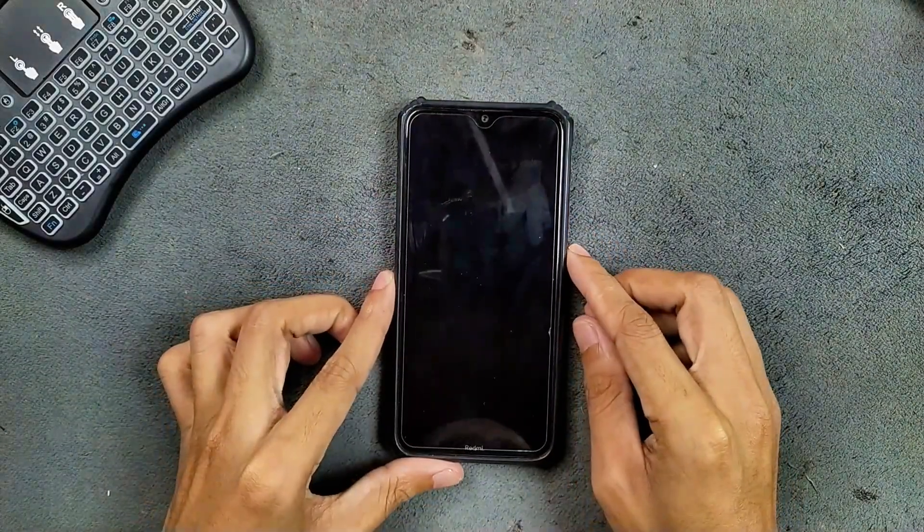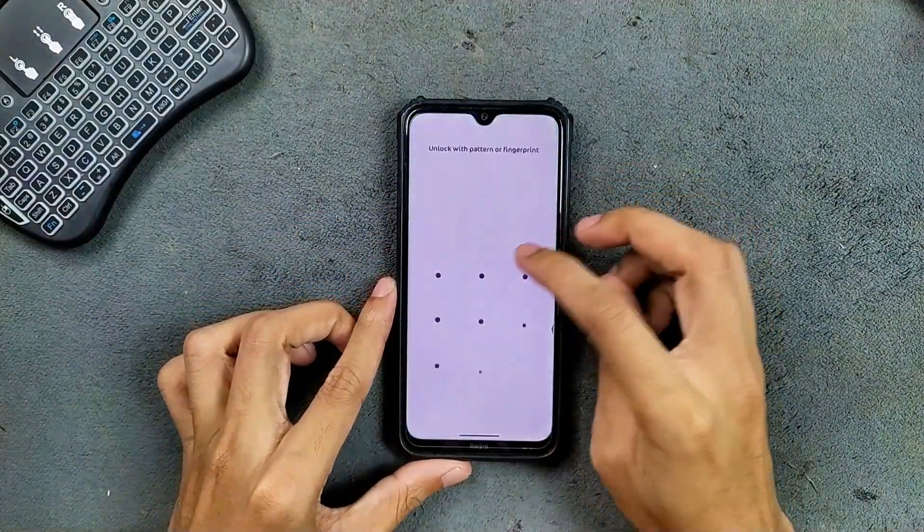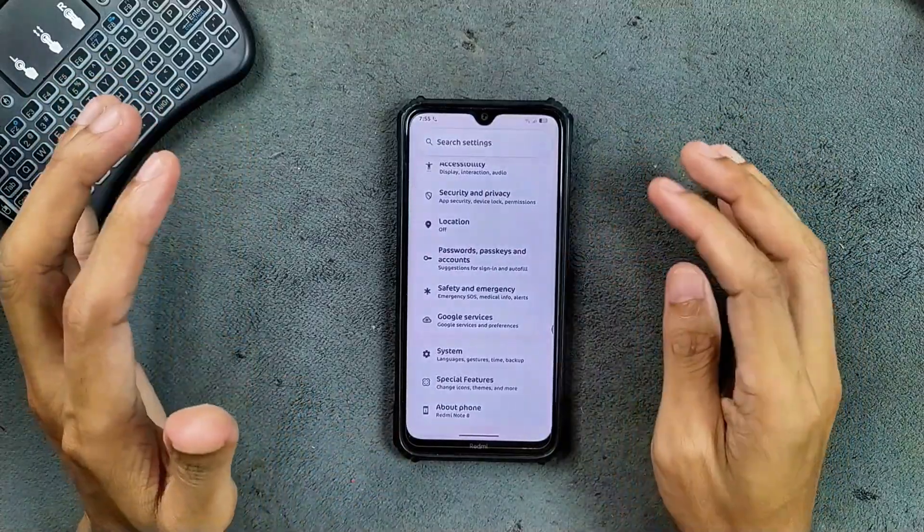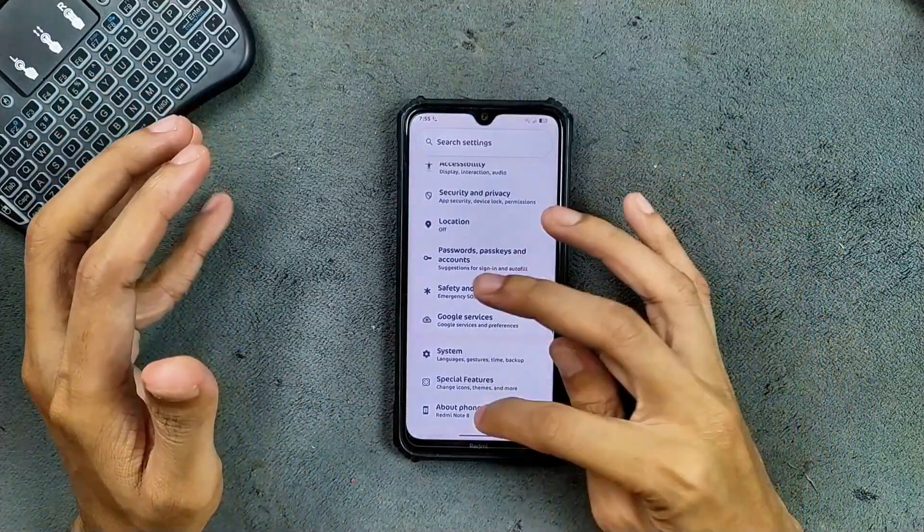Hey guys, welcome back to another custom ROM review for the Redmi Note 8. This time we have Axion OS. I have never tried this ROM before, and this ROM is a really good ROM for the Redmi Note 8 as far as my testing goes.